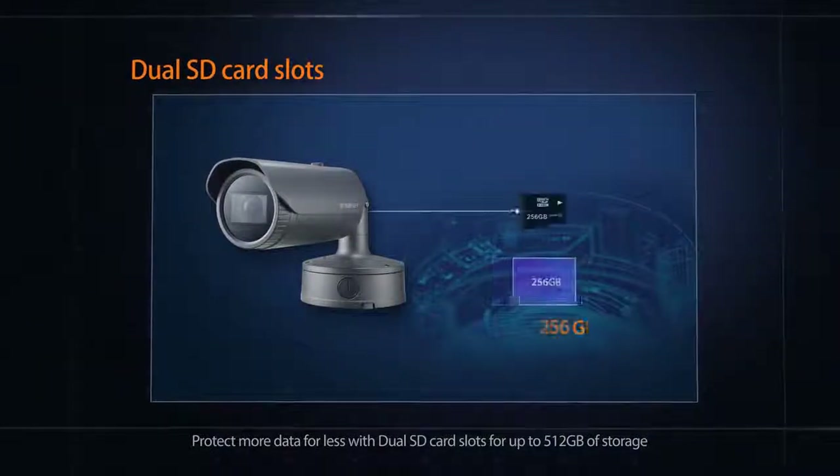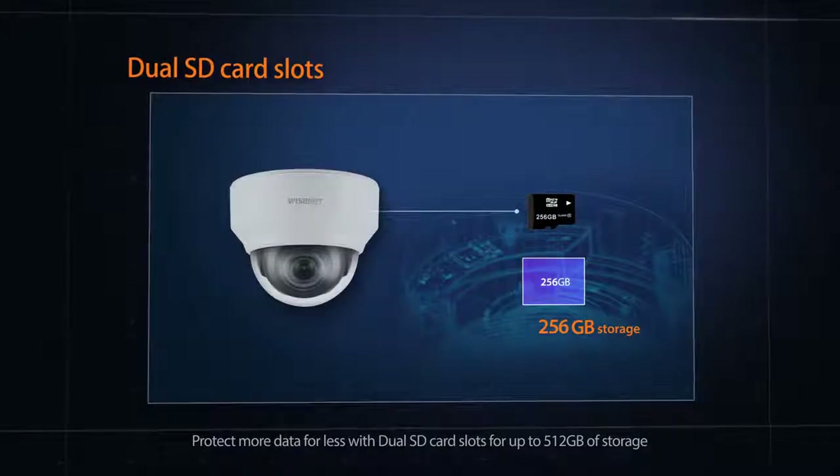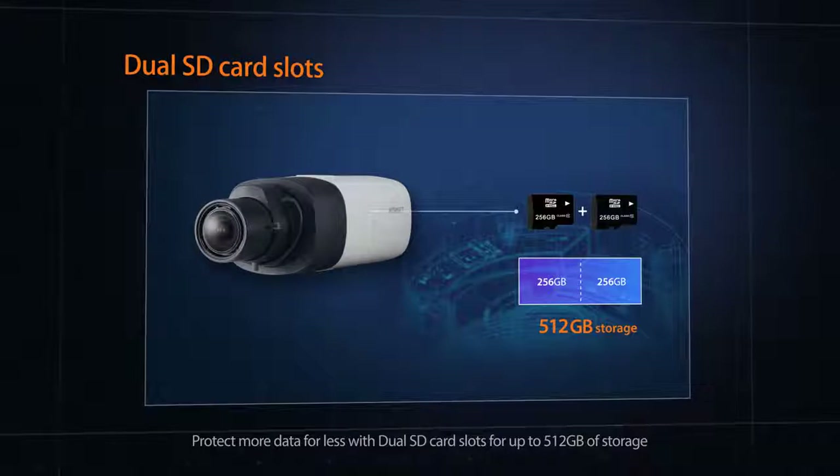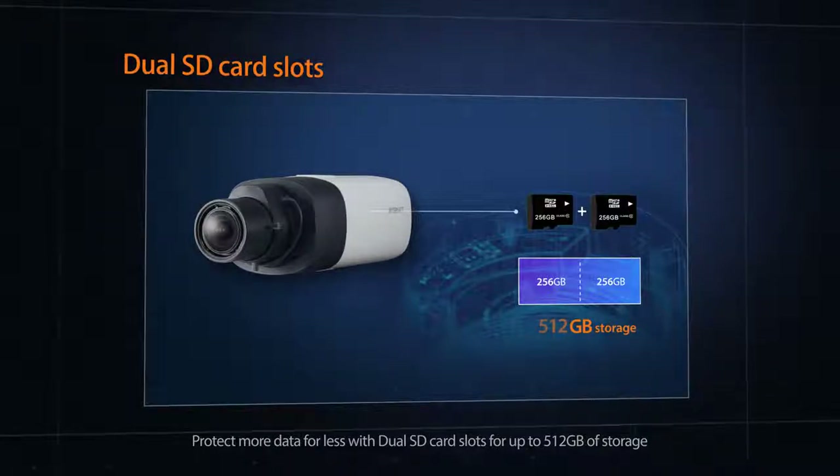Two dual SD slots can store up to 512 gigabytes of video footage. The data is saved automatically, so even when the network is down, your data is kept safe.